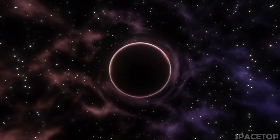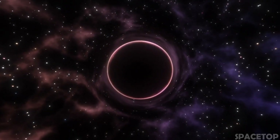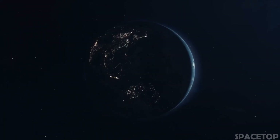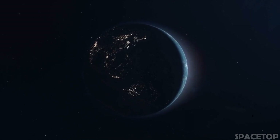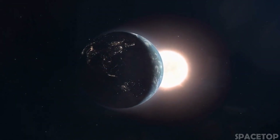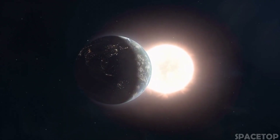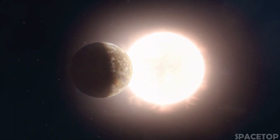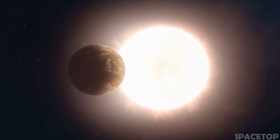In fact, any object can become a black hole, but this requires two main ingredients: mass and high density. To create a black hole from our sun, you would have to compress it to a radius of only 3 kilometers. And to create a black hole from the Earth, you would need to compress its mass into a sphere less than 9 millimeters in radius.